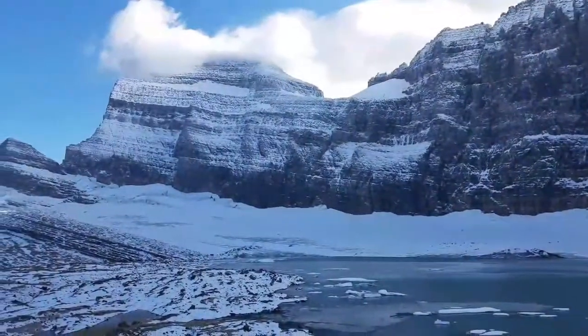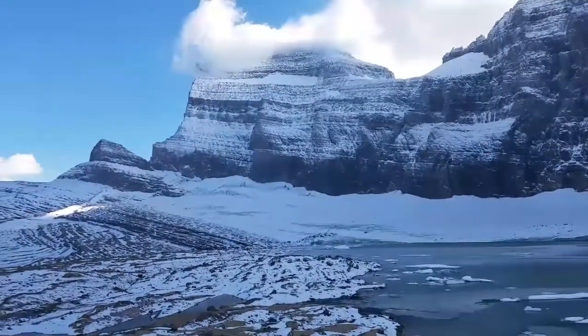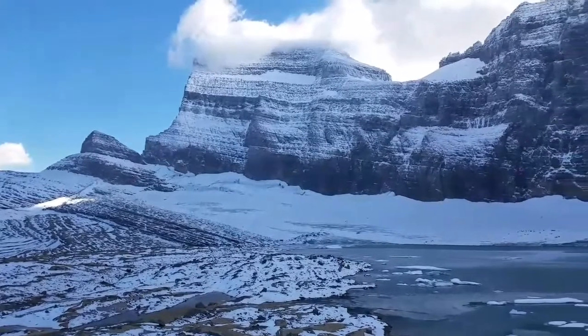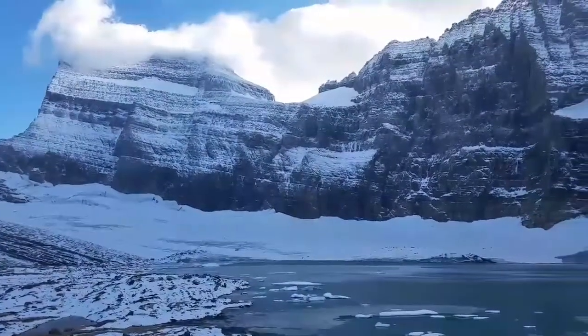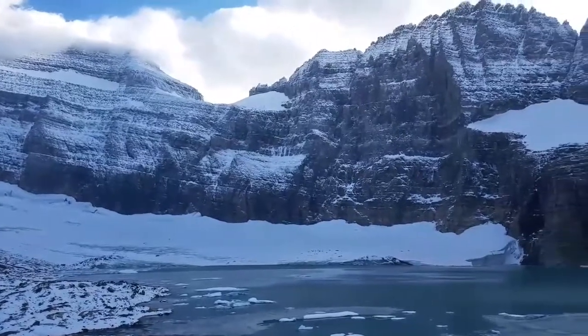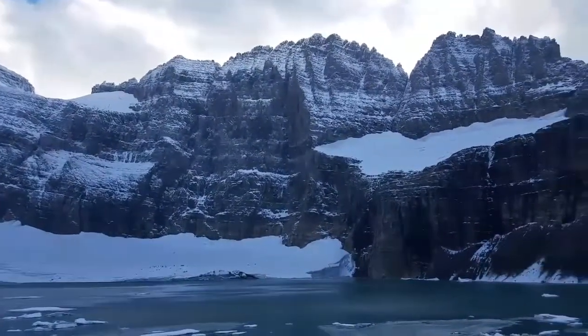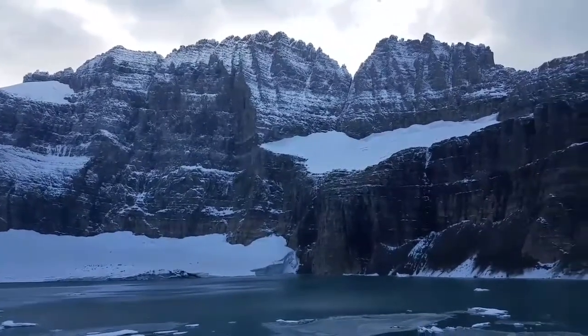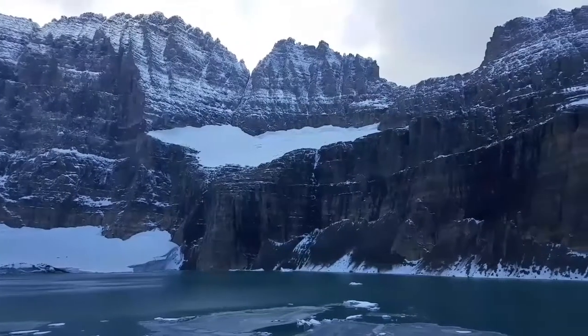Glaciers that are no longer glaciers are still permanent snow fields. You can tell where every one of them was because every year hundreds of inches of snow end up on them and most of them don't melt off. They're not grinding rock anymore, so they're not a glacier, but they're permanent snow fields — still really beautiful to look at.